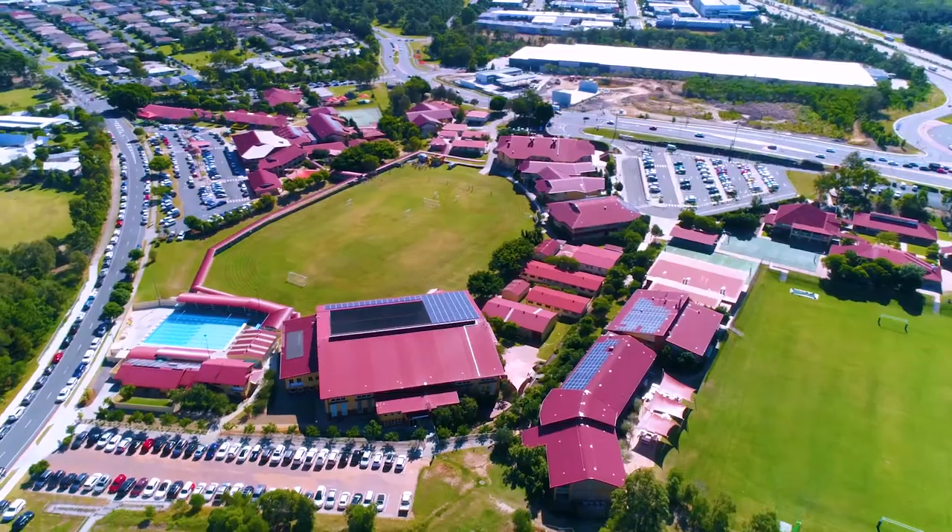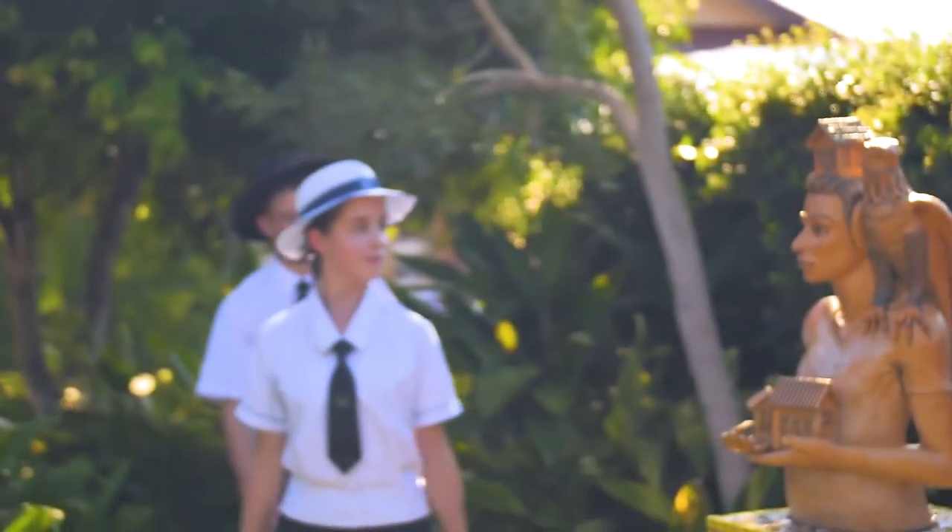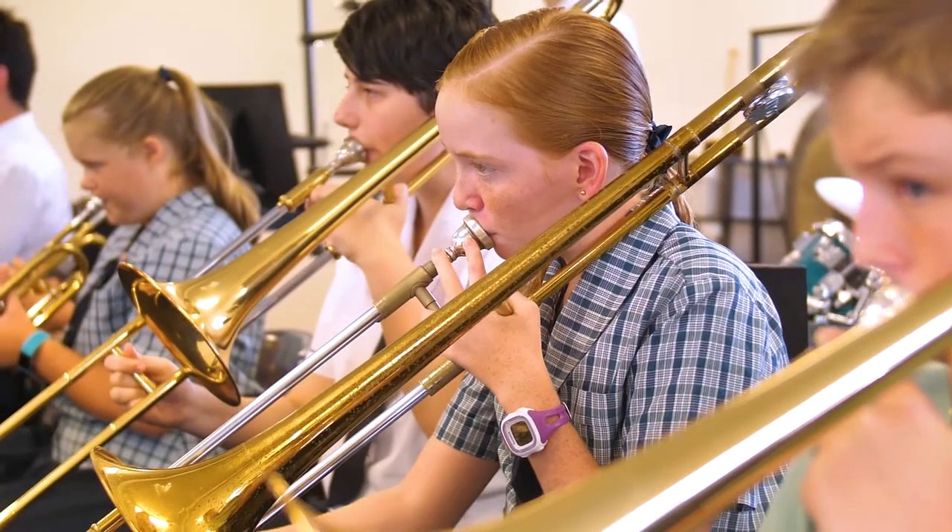Coomera Anglican College is about 21 years old now. We have about 1,400 students and about 200 staff members. The college's motto is inspiring excellence in teaching, learning, services and faith.